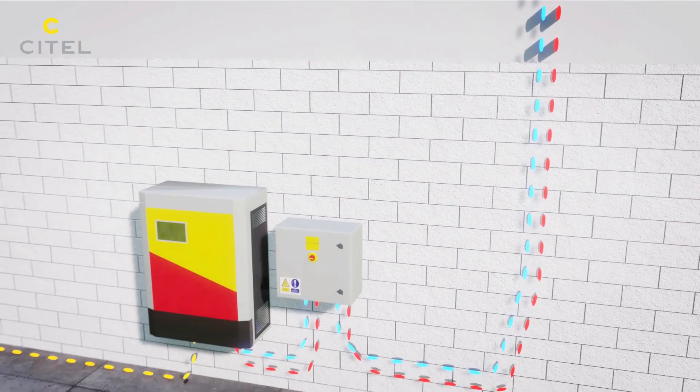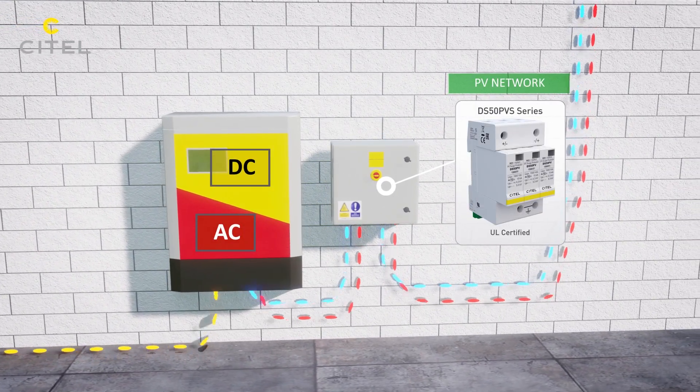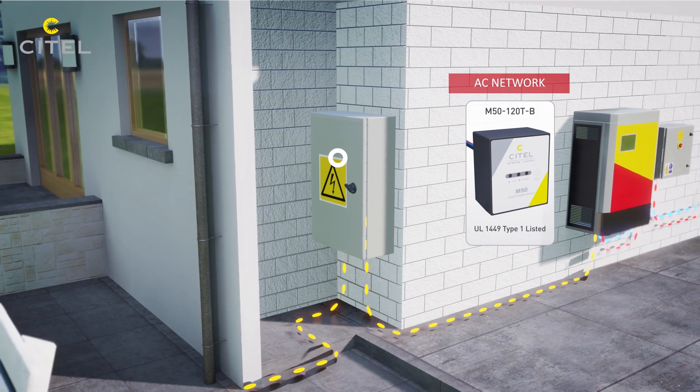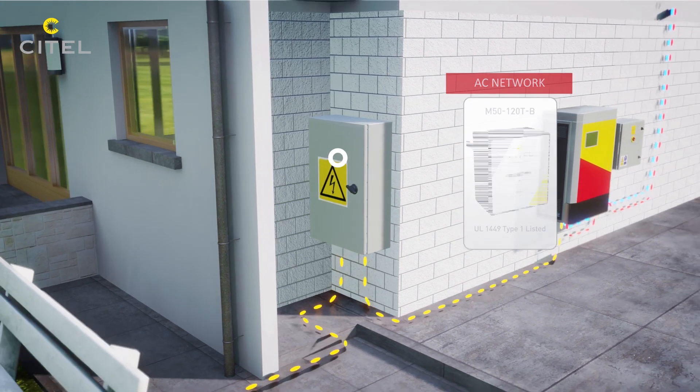Depending on the lightning rating of the installation area, a Type 2 surge protector on the DC network may be required. An AC surge protector in the main electrical panel is necessary to protect the system against transients originating from the AC utility grid.